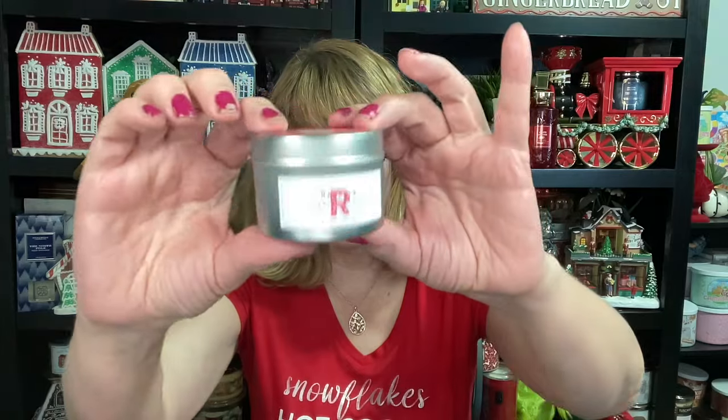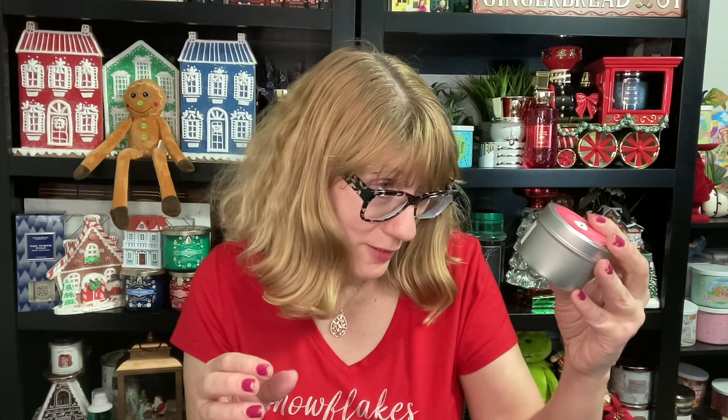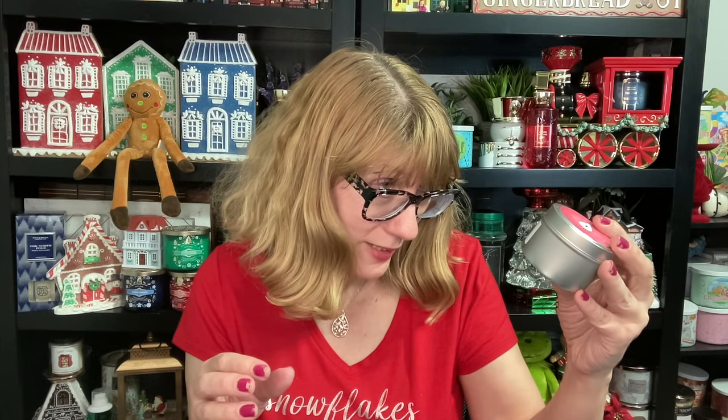Look how cute these little tins are. The first one is rhubarb. I don't know about rhubarb — rhubarb is not my thing. I did smell this one and rhubarb and I are not friends. This smells like dirt. These are made with soy wax blend and a lead-free cotton wick. So I'm going to say no on the rhubarb.